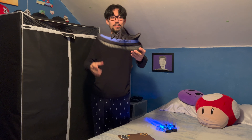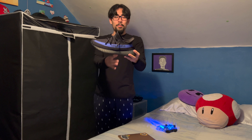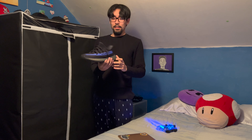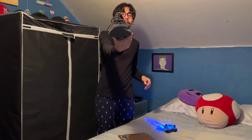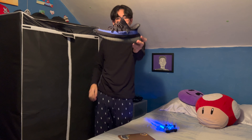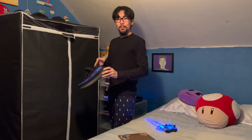I really like 350s and what Yeezy's done with the colors, but they just aren't comfortable. They ran small. I had the Blue Tints and traded them, then got these, and they still aren't that comfortable. But I just like how they look. These are probably my least worn.